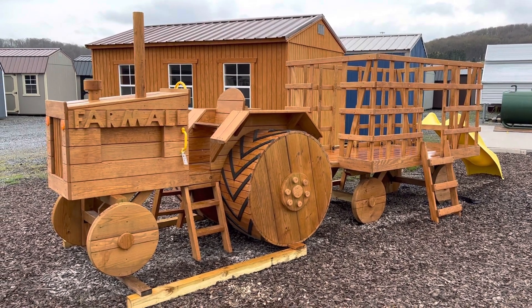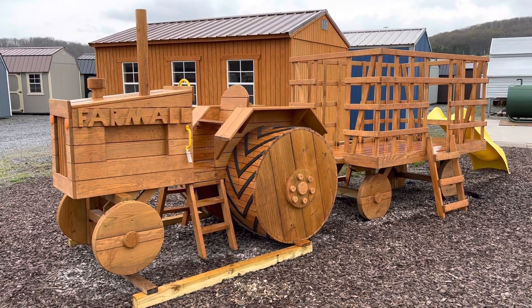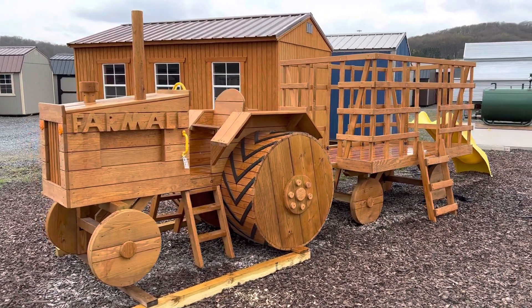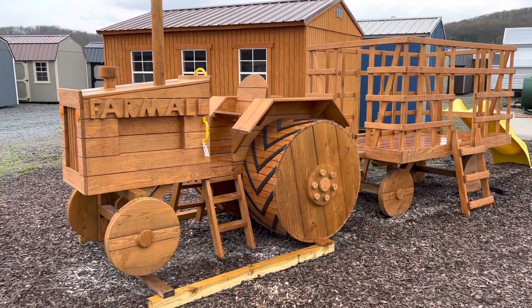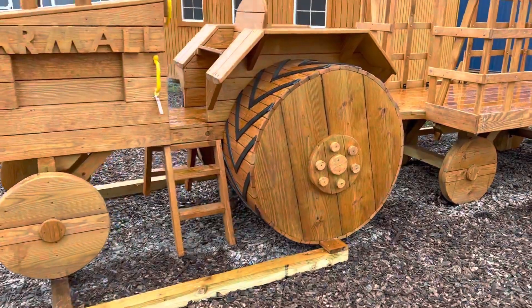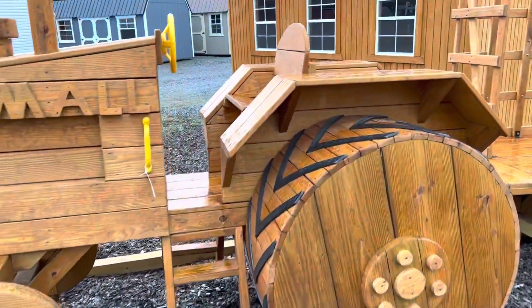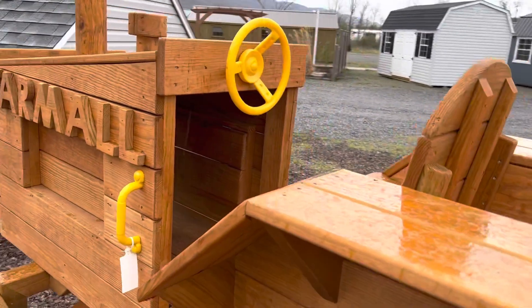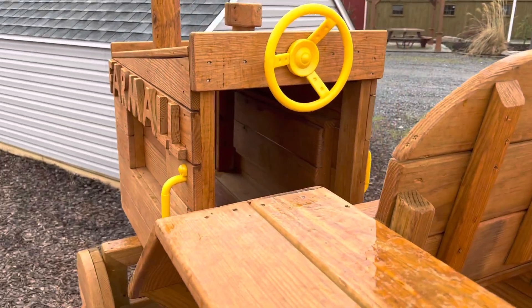Today I want to talk about one of our other unique wooden play sets, the tractor and wagon. You can see here, it's the imitation of a Farmall tractor. It has two access points to get into it, a little steering wheel, and a little play area or hiding cubby hole up in the front.